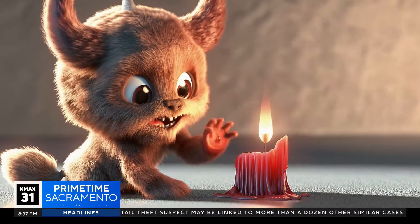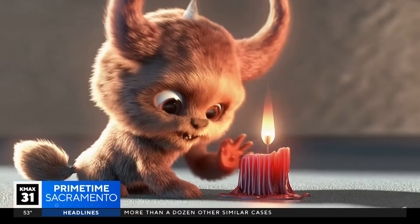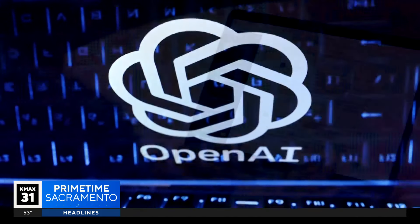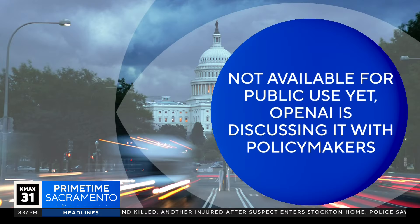Sora isn't the first to demonstrate this kind of technology, but experts point to the high quality of the tool's videos displayed so far, noting it's a major leap for both OpenAI and the future of text-to-video generation overall. Sora is not available for public use yet. OpenAI says it's talking with policymakers and artists before officially releasing the tool.